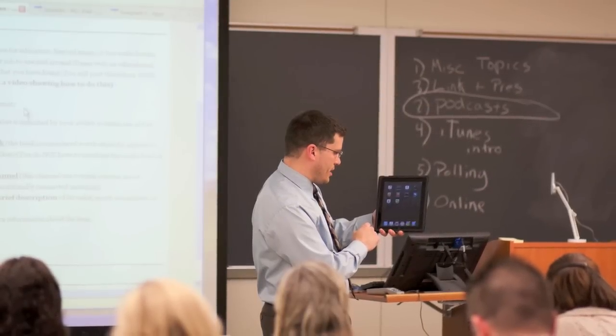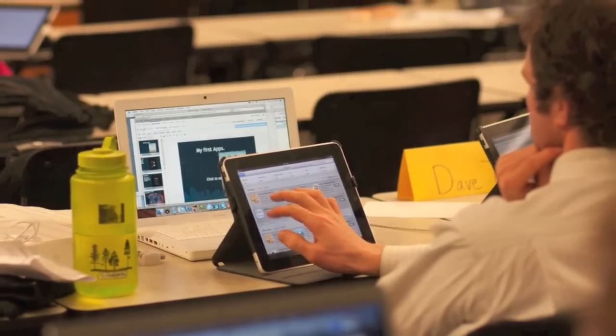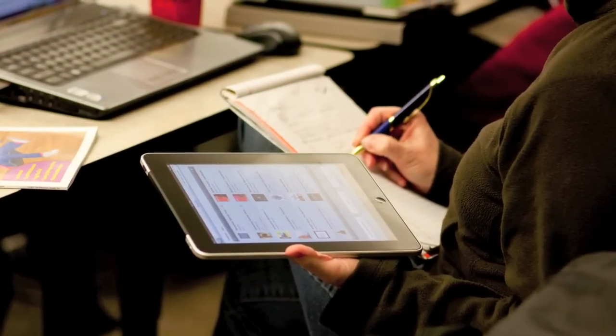Our iPad in the Classroom course is a great example of how the college is staying fresh and up on the latest technology, and it's not about finding what's trendy and hot. It's really about examining technological tools and seeing how they impact student learning.